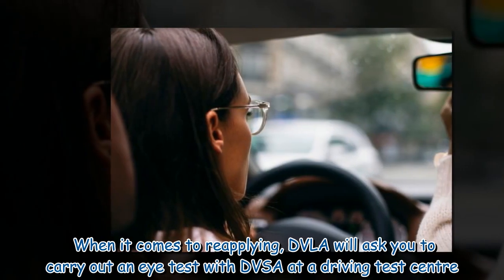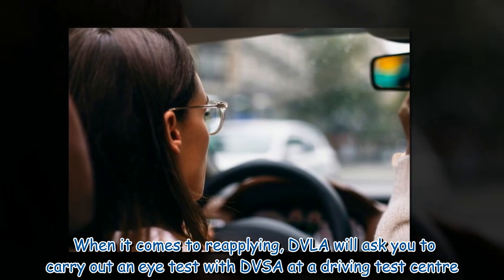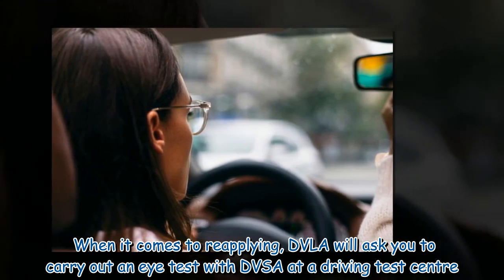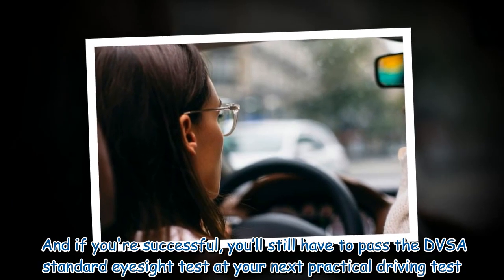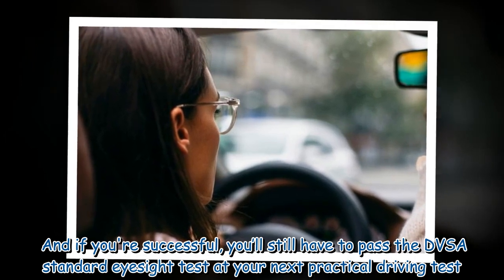When it comes to reapplying, the DVLA will ask you to carry out an eye test with the DVSA at a driving test centre. And if you're successful, you'll still have to pass the DVSA standard eyesight test at your next practical driving test.